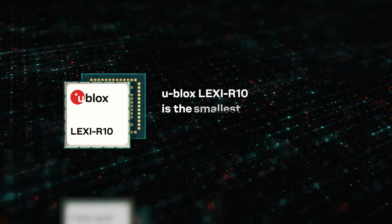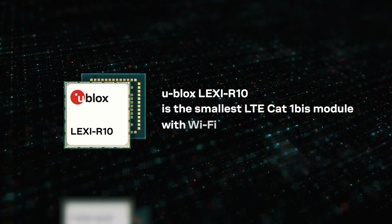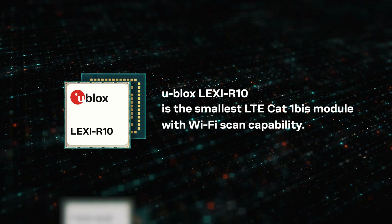uBlock's Lexi R10 is the smallest LTE Cat1 BIS module with Wi-Fi scan capability.